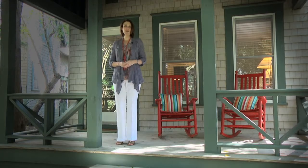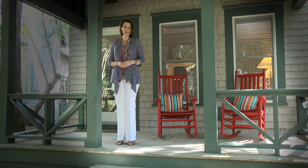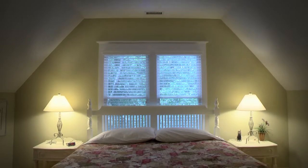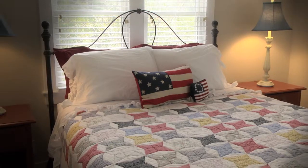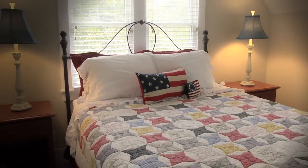Nestled under live oaks and sable palms is Surfman's Walk number three, a peaceful and private cottage located near East Beach. This home features two bedrooms and two and a half baths in the main house, and one bedroom and one bath in the Crofter Cottage located above the garage.